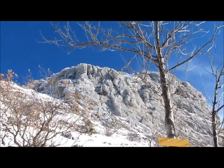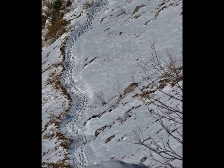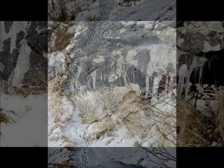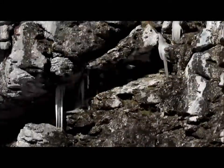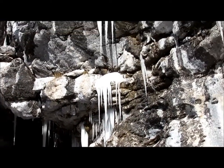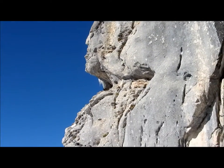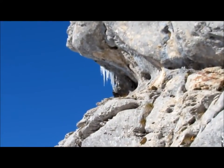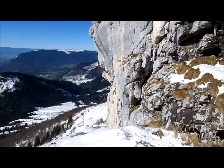Voilà la Dent des Portes, assez imposante vue d'ici. Sous la Dent des Portes, il y a plein de stalactites de glace. Il faut se méfier quand on passe en dessous, ça peut tomber. Et quand il y en a une grosse qui vous tombe sur la tête, on n'en sort pas toujours vivant. Donc méfiance.